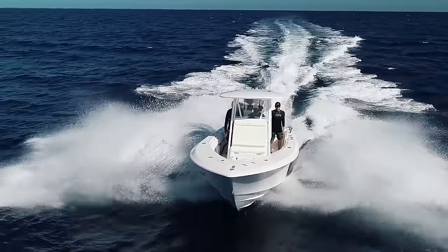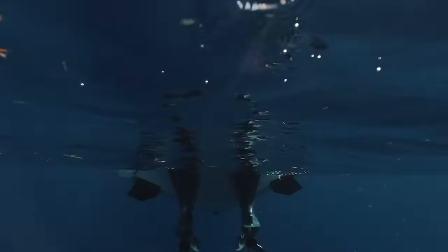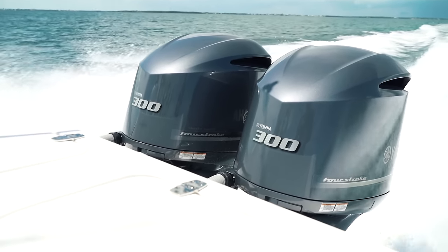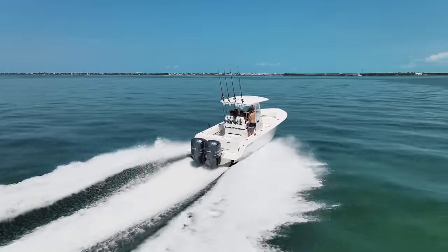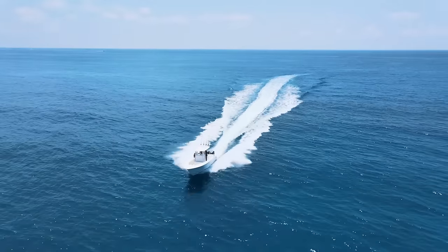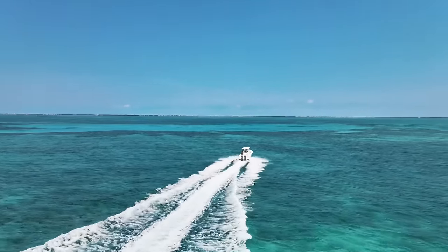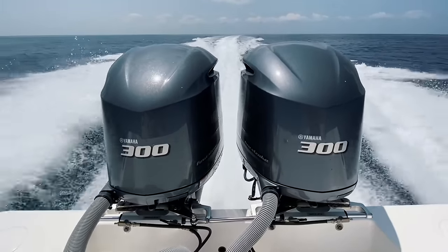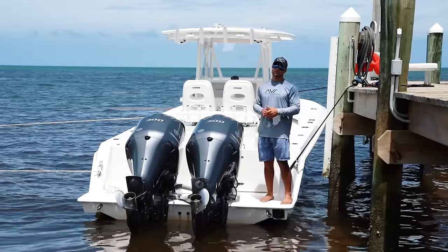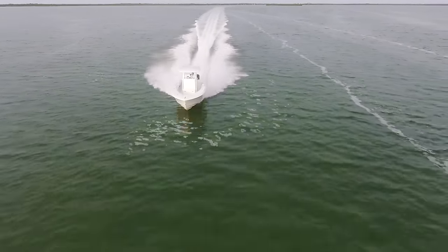Last but not least we have the Yamaha 300 four-strokes on the back. If you know boats, you know these are the cream of the crop at 300 horsepower — proven reliability, they continue to run for thousands of hours. This power package is perfect for this boat. The best I've seen is 68 miles per hour; realistically you'll probably see around 65-66. Best cruise speed is about two miles per gallon going 35-38 mph. A little faster cruise — around 45 mph — gets you about 1.7 mpg. Topped out at 65 mph, you're burning about 1.2 miles per gallon.